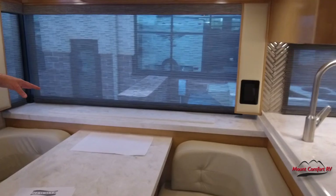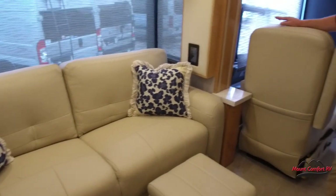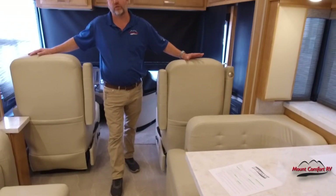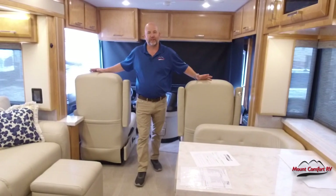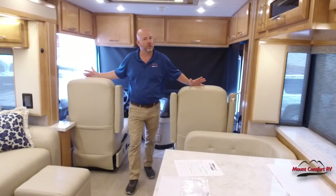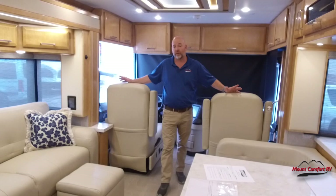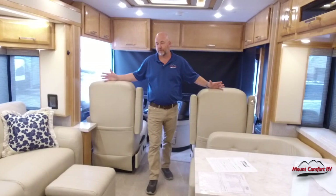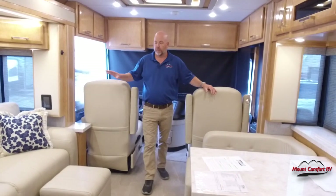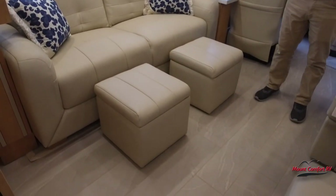There's a TV that pops up right here, and across from that is the sofa, which is your main seating area. Both of the driver's chairs spin around, and on a 35-foot coach it's important to note that — you're more likely to use the spinning chair feature on a short coach than on a long coach. On a 35-footer, rotating those chairs around makes them part of the conversation area and gives good viewing angles. The ottomans are storage ottomans, so you've got built-in storage on a coach where we need every bit of storage we can get.